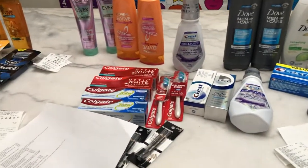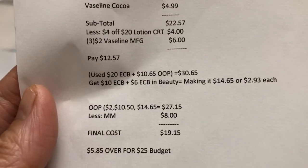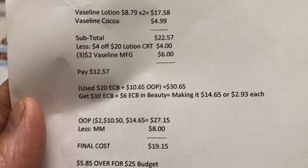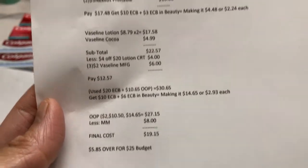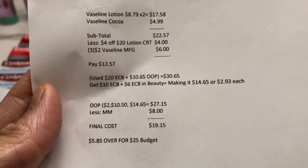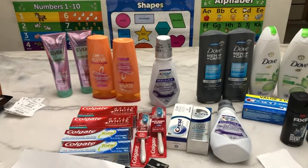Overall, my out-of-pocket across Transactions 1, 3, and 4 was $27.15. With the $8 money maker from Transaction 2, my final total cost is $19.15. If I had a $25 budget, I'd still have $5.85 left over to put in my 2021 savings jar. It's not all free, but I'll take it! Thank you so much for watching, and have a blessed day everyone.